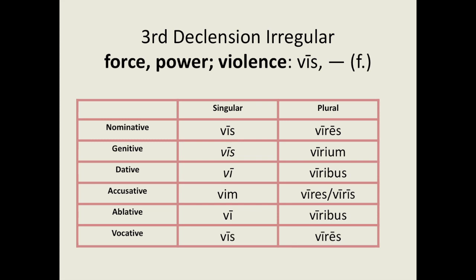As well as pure and mixed I-stem nouns, we also have some irregular third declension nouns. Here is one, vis, which means force, power or violence. Vis has the following forms. For the singular we have: vis, vis, vi, vim, vi, vis. For the plural we have: vires, virium, viribus, vires, viris, viribus, vires. The genitive and dative singular forms are italicised as they are rarely used.